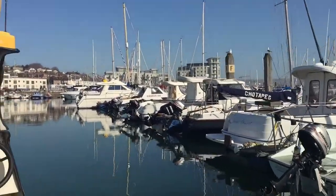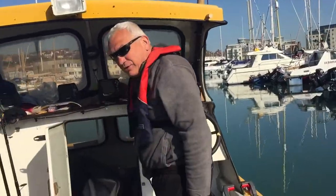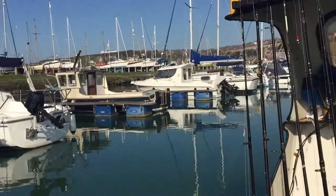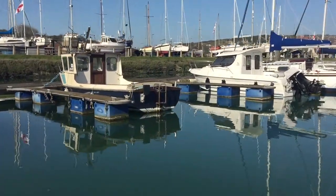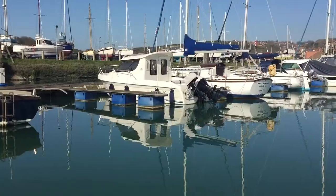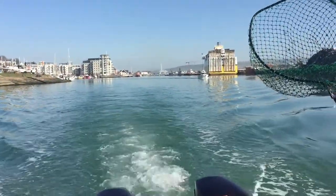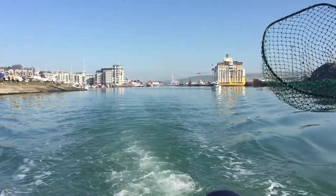Welcome to another fishing trip vlog. We're just leaving New Haven marina at the moment — lovely day. You can just see the New Haven Dieppe ferry as we're leaving the marina.